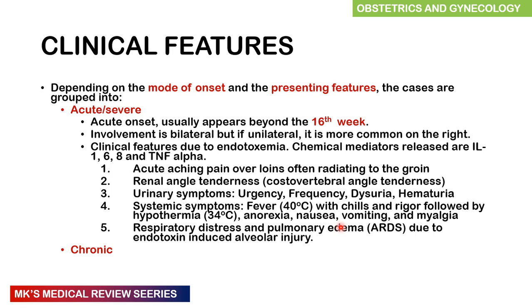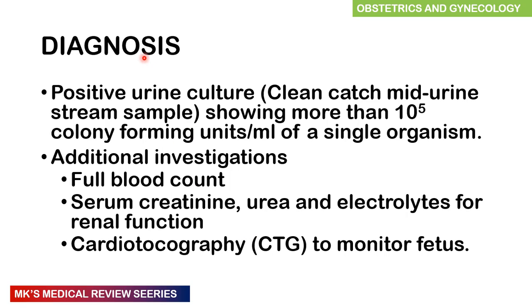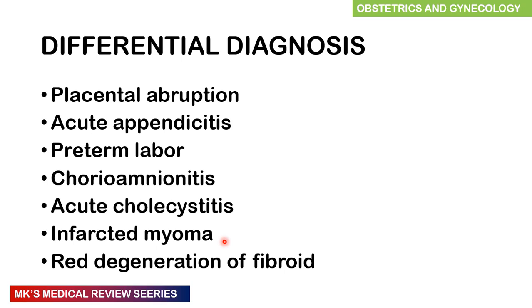Respiratory distress and pulmonary edema — acute respiratory distress syndrome — can be due to endotoxins causing alveolar injury. Diagnosis is through positive urine cultures — a clean catch sample greater than 10 to the power of 5 colony-forming units per ml of a single organism. Additional investigations include a full blood count, serum creatinine, urea and electrolytes to assess renal function, and cardiotocography to monitor the fetus. Differential diagnoses include placental abruption, acute appendicitis, preterm labor, chorioamnionitis — now referred to as intra-chorionic or intra-amniotic infection — acute cholecystitis, infected myoma, and red degeneration of a fibroid.